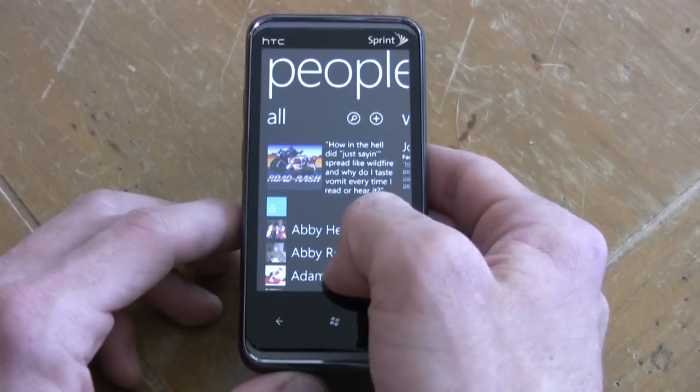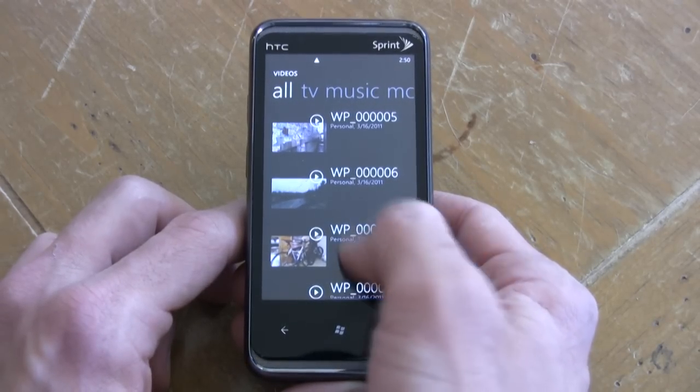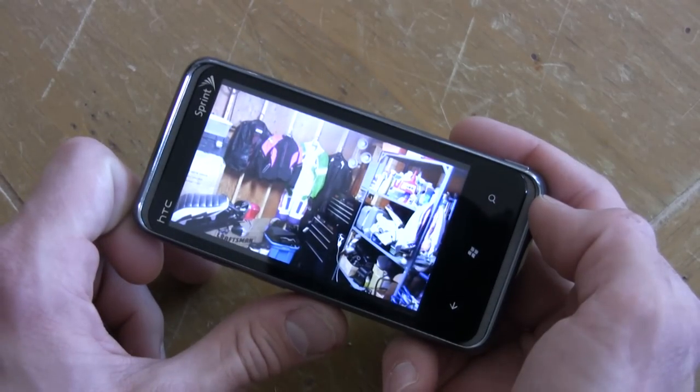So when it comes to messaging and making calls, this phone is dynamite. But here's another minus: the HTC Arrive, like any other Windows Phone 7 device, has 16 gigabytes of internal storage but no external storage, so if you're really heavy on multimedia, forget about it.